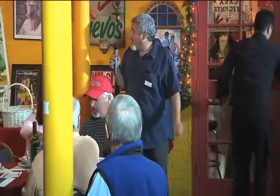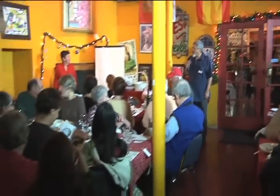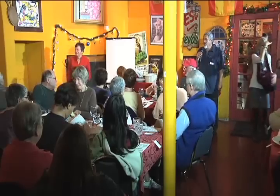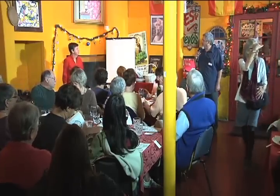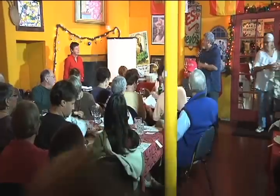Our speaker tonight is Pat Gilman from the University of Oklahoma, and she's really changed a lot of our thinking about various topics in archaeology, particularly for the Mimbres occupation periods. So I'll go ahead and turn things over to Pat, and we'll get started.